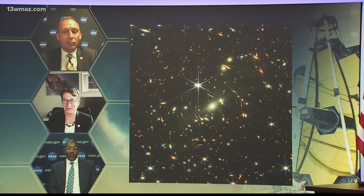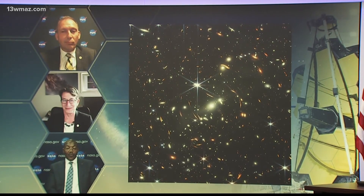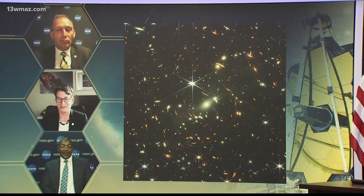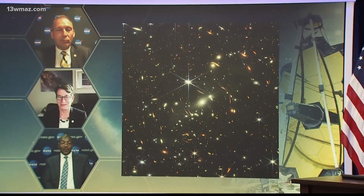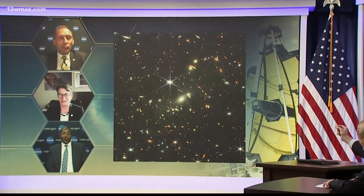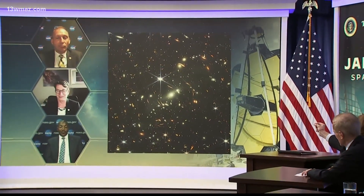If you held a grain of sand on the tip of your finger at arm's length, that is the part of the universe that you're seeing. Just one little speck of the universe.